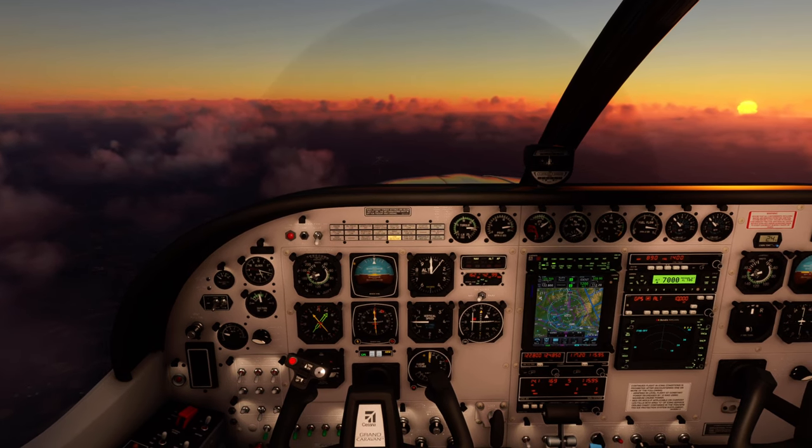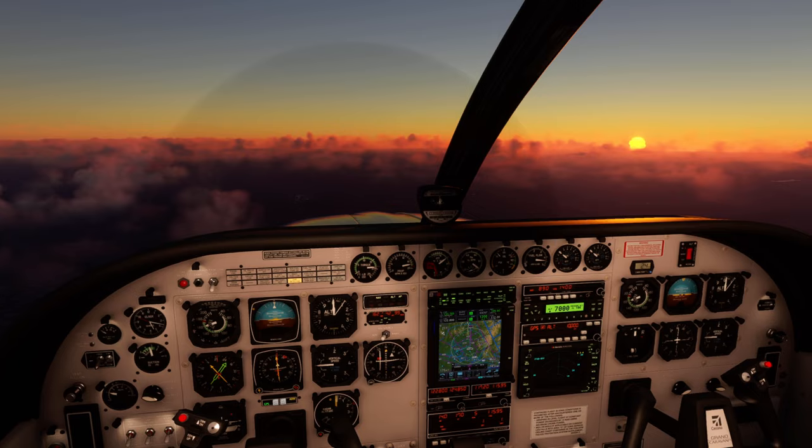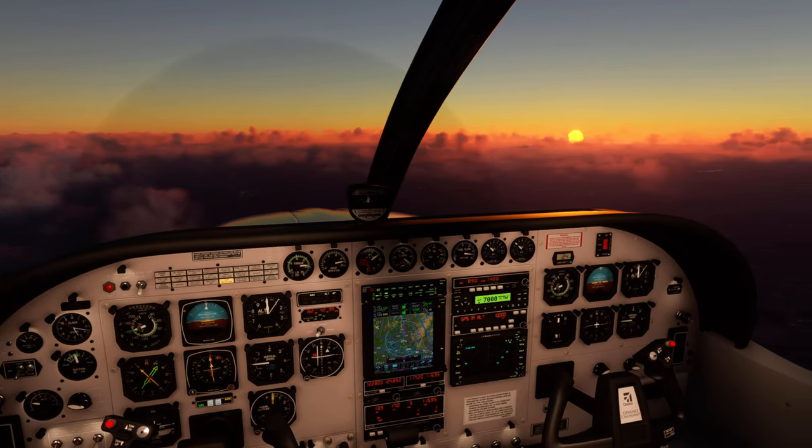Alpaca Easy 213 Kilo, flight level 340. Easy 213, Kilo. London, hello, route direct Abevi.